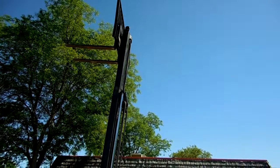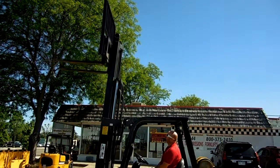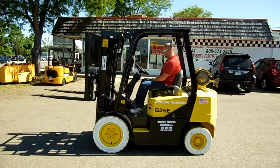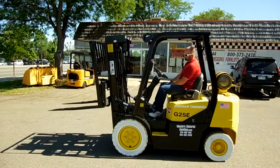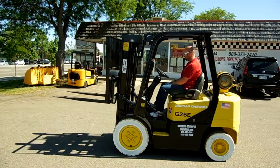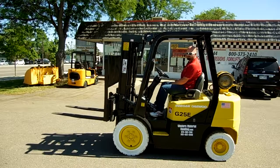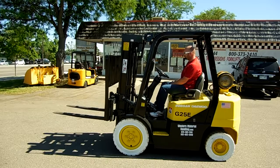Beautiful shot of the Colorado sky. Dustin's showing us the forward tilt, back tilt, and side shift. This forklift has 7 inches of side to side side shift movement. It's equipped with 42 inch forks, with any length available as needed.